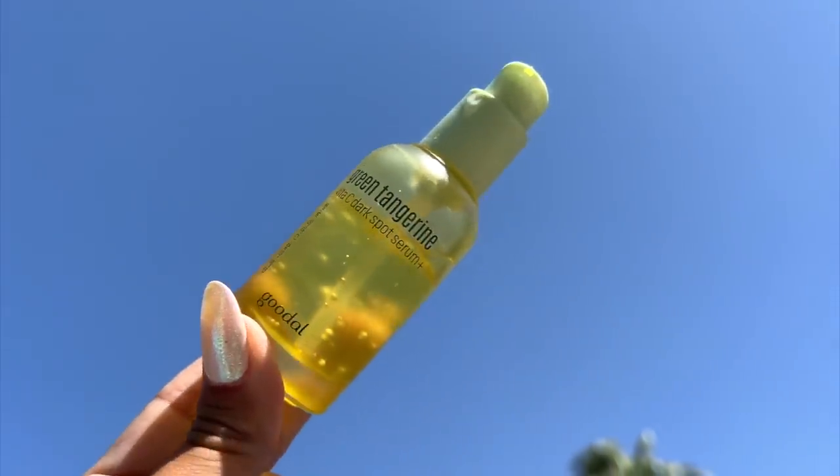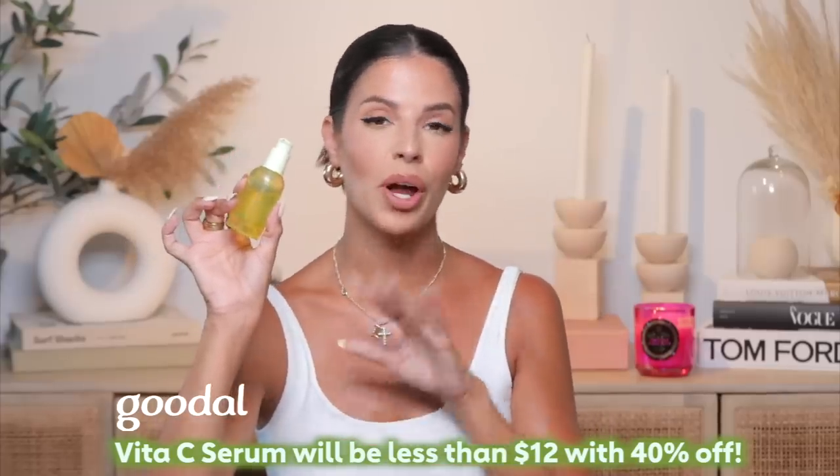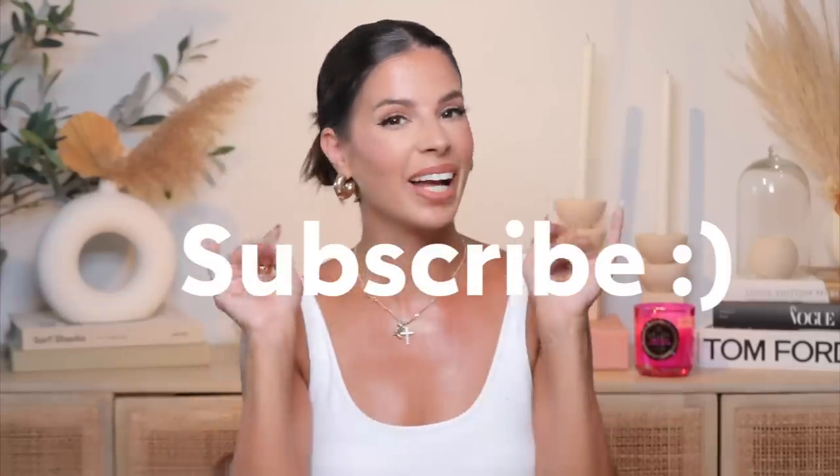That's it for today's video, guys. Thank you so much for being here and watching. Don't forget to check out Goodal Skincare — be sure and check out their Green Tangerine Vitamin C Dark Spot Serum and their Amazon Prime sale. I will have them linked down in the description box. I love you guys and I'll see you in the next video. Bye!